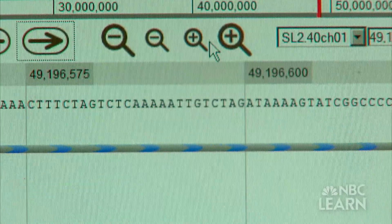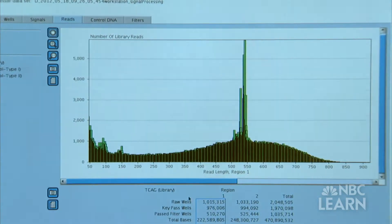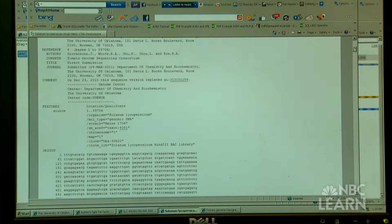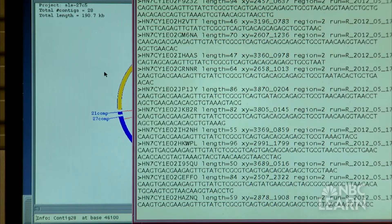We look for overlaps between the little pieces to give us larger pieces, and then we look for overlaps between the larger pieces, until you finally get something that looks like this. Chromosome 1 decoded. Chromosome 10 decoded. All the tomato's chromosomes decoded — the order and location of every gene in the tomato.